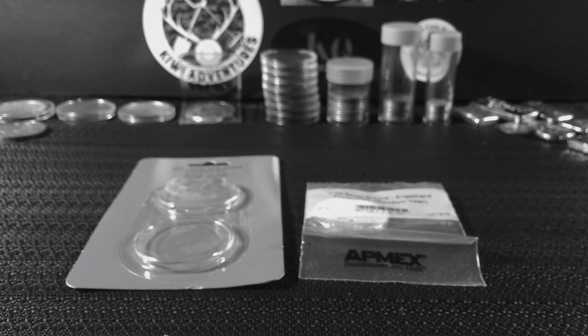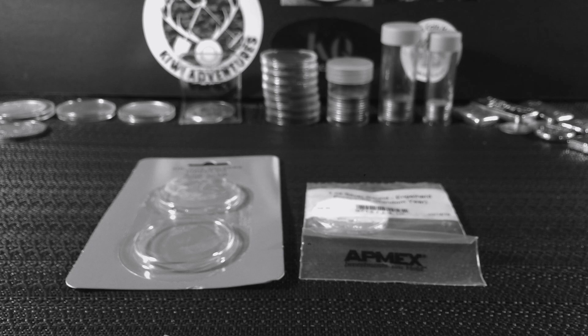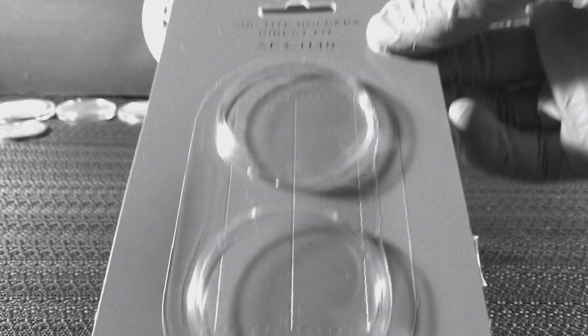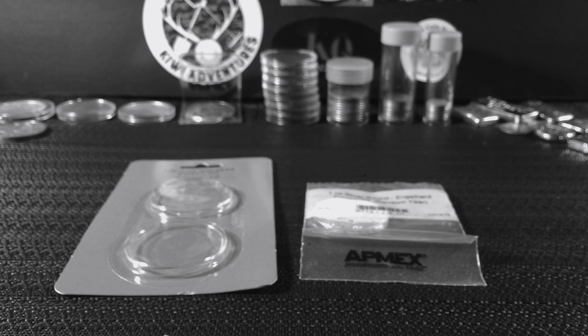I don't have any prospector rounds in my collection so it doesn't really matter to me what year I get, at least this time because it's my first one. I just think that these prospector rounds are really cool, especially the vintage ones from the 80s. So let's bust it open and check it out — I also got an airtight capsule to throw it in to finish it off.